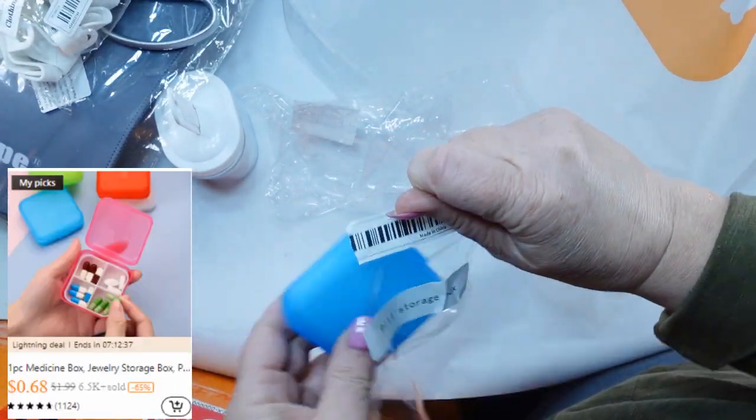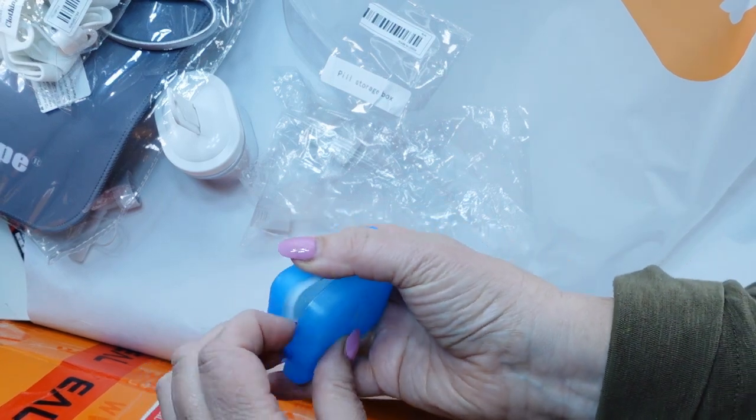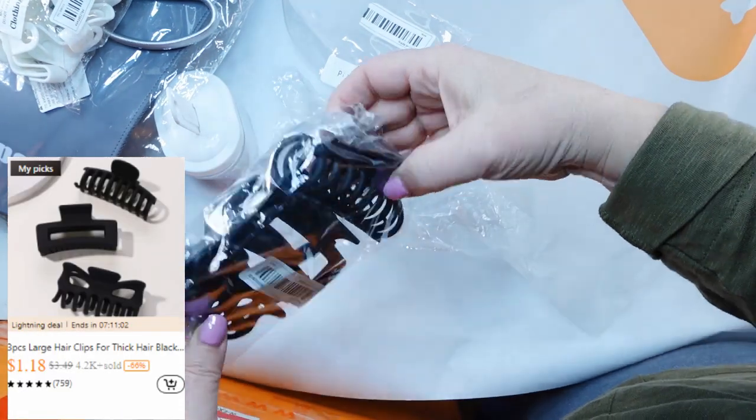And then these are some pill boxes. It had the option to get multiple, so I thought I could have one in my desk, one in my purse, maybe one in the junk drawer — quick and accessible.